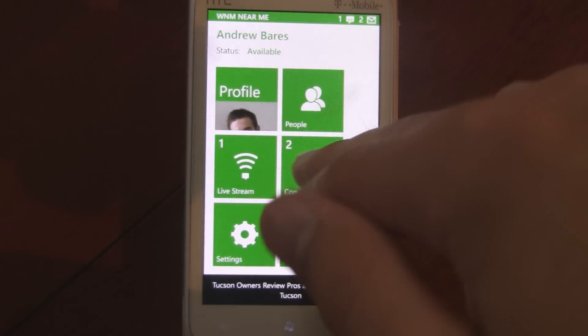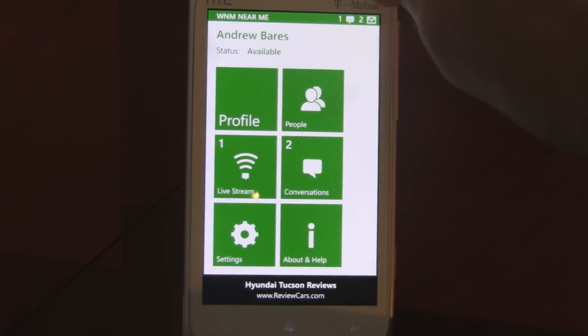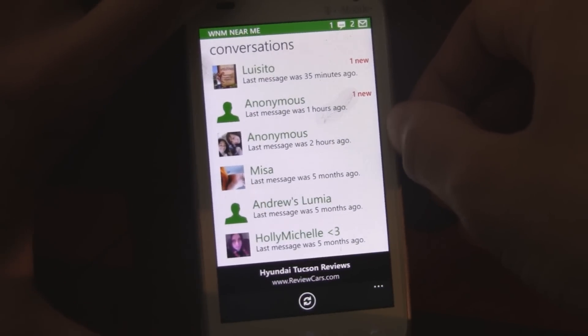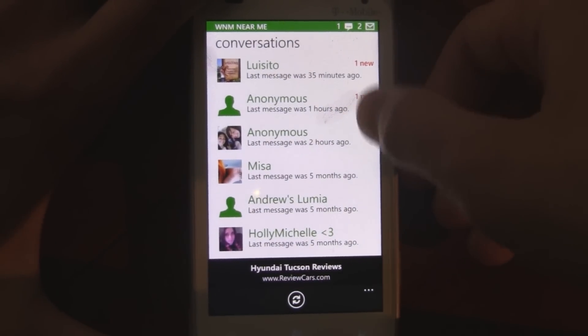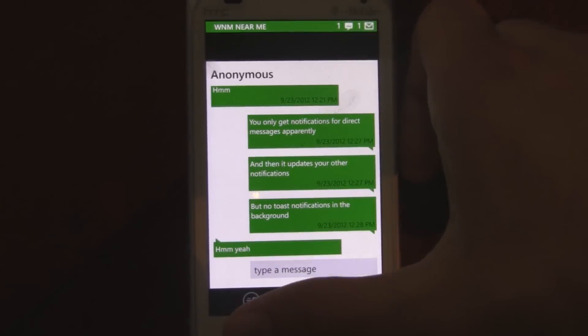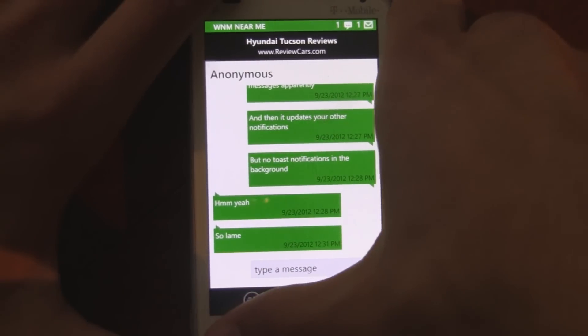There are conversations and the app has push notifications inside the app. It also has a notifications bar, which is really nice because you can just instantly jump to your new notifications. As you can see here, these are my conversations and it has threaded conversations. This one is just a conversation with my own phone.